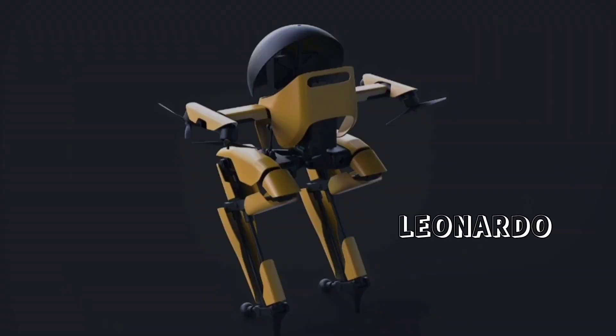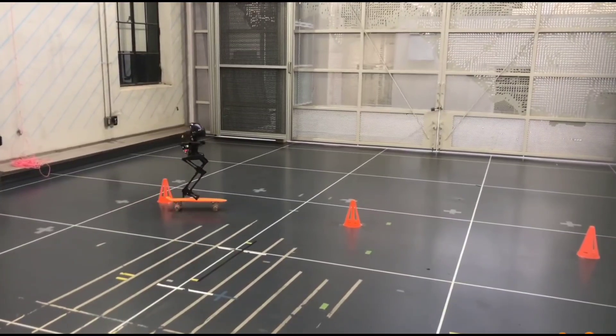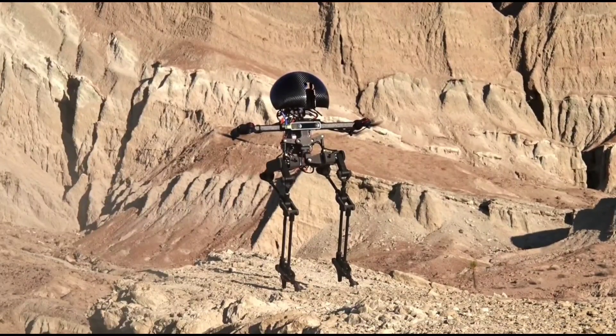First up we have Leonardo. The bipedal Leonardo robot from Caltech can part walk, part fly, and even ride a skateboard by using four propellers to maintain balance. This bipedal robot, which has two legs and three actuated joints,